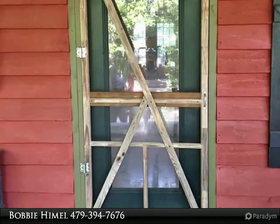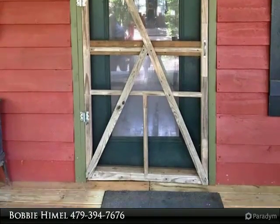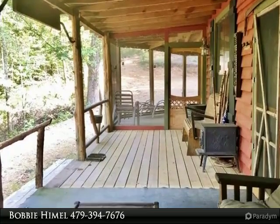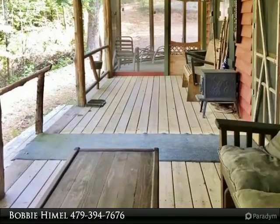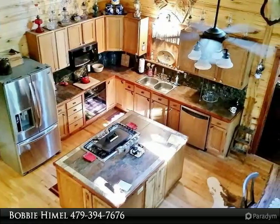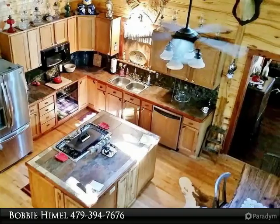This home was specially designed with cedar, aspen, and hardwood maple wood. Just a few features of this home include a coffee bar, large pantry, three wood-burning stoves, walk-in shower, granite countertops, hickory cabinets, root cellar storm shelter, and outbuildings.